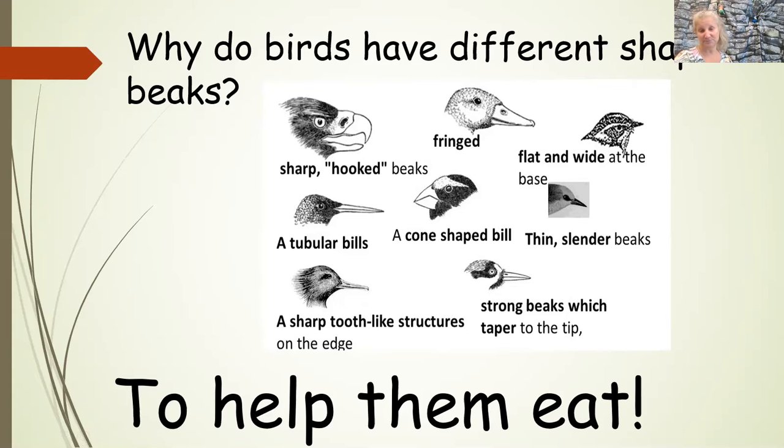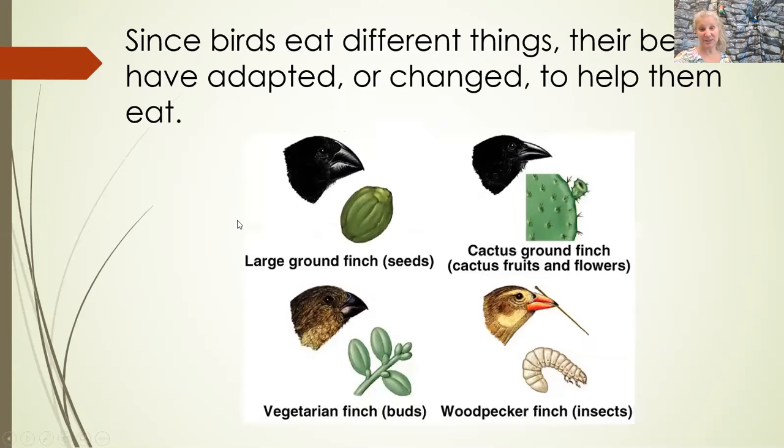Why do they need different types of beaks? It's to help them eat. Since birds eat different things, their beaks have adapted — they've changed to help them eat. So these birds eat seeds, so they got really big beaks that they can crunch open seeds with. These ones eat cactus, so they got a little bit smaller so they can poke in between all these prickly things. These ones eat leaves and buds on the trees. These ones actually use tools — they'll pick up a stick with their beak to get a bug out of a crack in a tree.